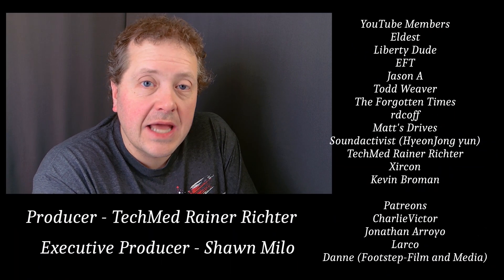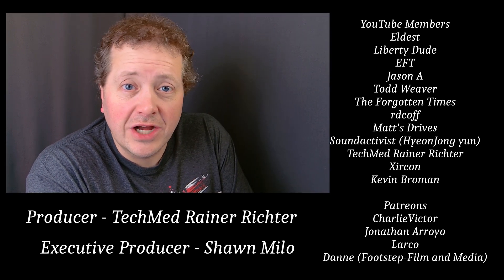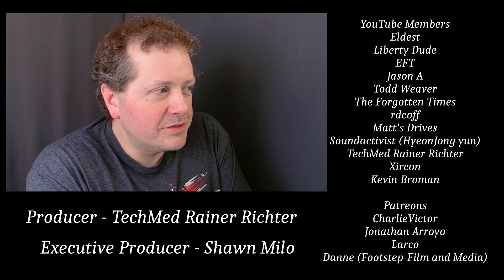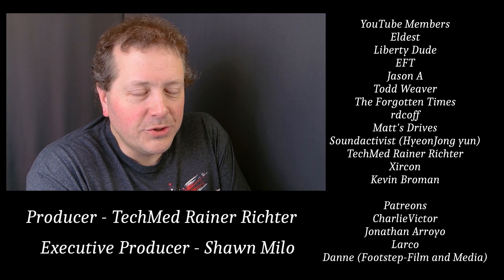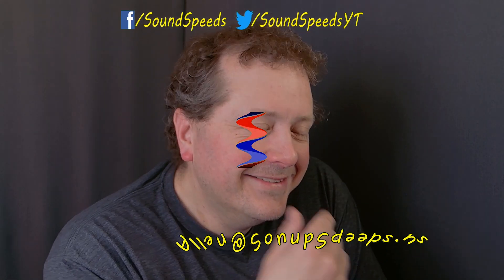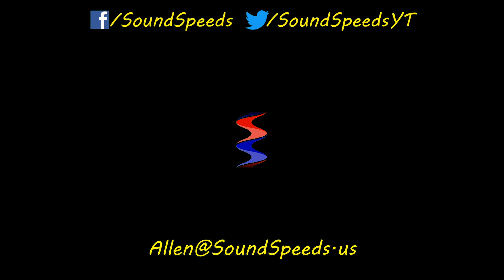So there you have it — another episode of the Sound Speeds podcast, complete. If you have a question or want to add something, write it in the comment section below. You can also make a suggestion for future topics in the comments or email me at soundspeeds@yahoo.com. Be sure to subscribe and turn on notifications so you won't miss out on future sound advice.